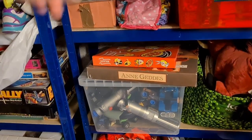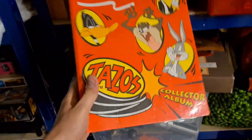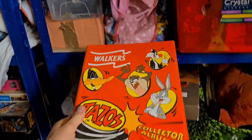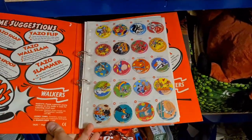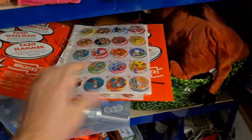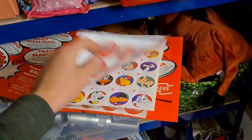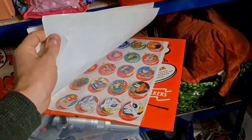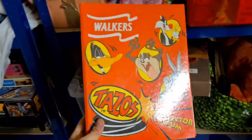Who remembers Tazos from back in the day? You used to get them free with your Walkers crisps. I got this from the latest poker pickup — it's the folder, complete with, I think, 50 of them in total, plus some extras in the back from other sets. I didn't bother splitting it down, sold it all as one complete lot, and that has gone for £25 plus postage.